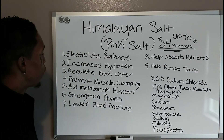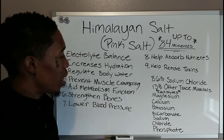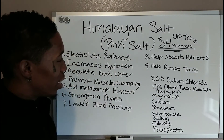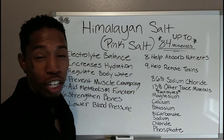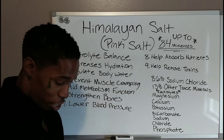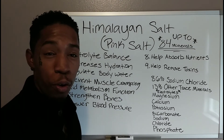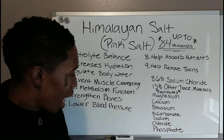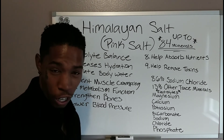Let's look at some of the benefits. Number one: it helps with electrolyte balance. As you can see, I have the sodium content for Himalayan salt — it is 86% sodium chloride and 13% trace minerals. What I have down here are your electrolytes. This is actually an alkaline salt that you can put in your water and food — mainly water — to make your water alkaline. You've got magnesium, calcium, potassium, bicarbonate, sodium, chloride, and phosphate.